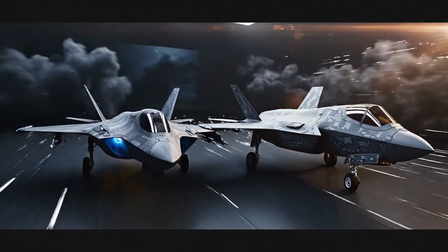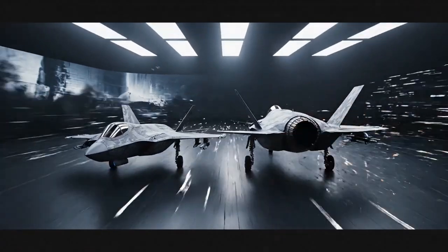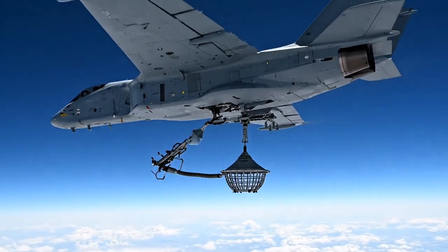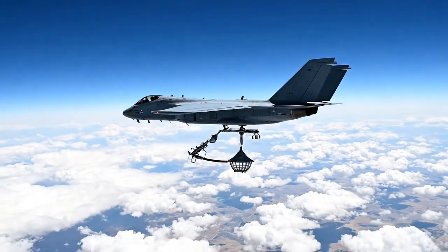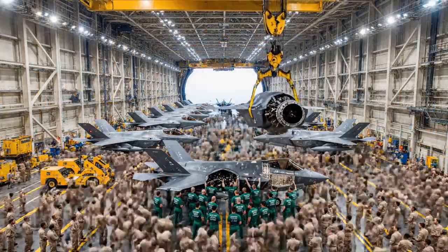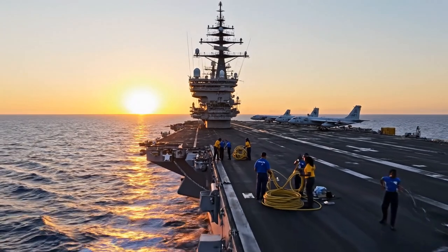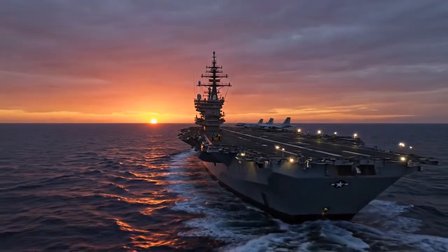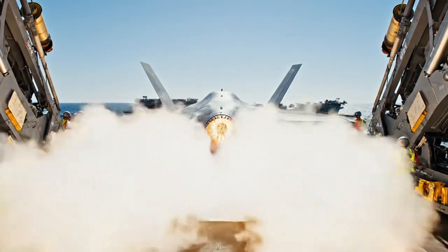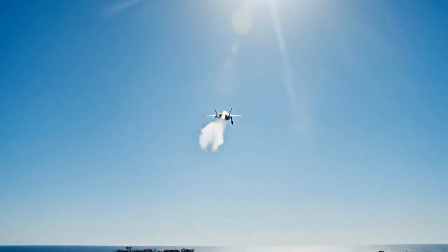The future of carrier aviation is already taking shape with unmanned combat aircraft. The MQ-25 Stingray, an unmanned refueling drone, will extend the range of the F-35C. Storing fighter jets is about engineering, logistics, and the dedication of thousands of sailors. The next time you see a carrier, remember the billions in technology happening below the deck. The U.S. Navy isn't just storing jets — it is storing the future of air power.